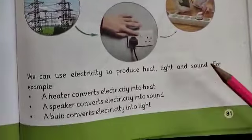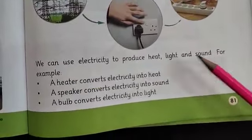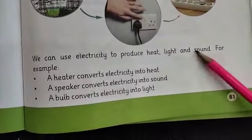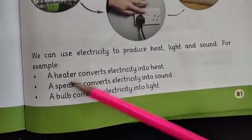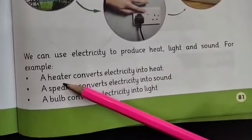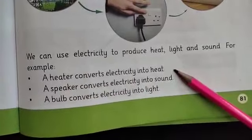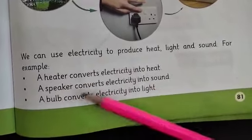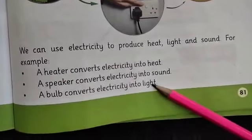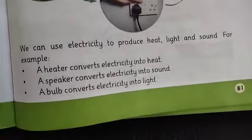We can use electricity to produce heat, light, and sound. A heater converts electricity into heat — your electric heater gives you warmth. Speakers convert electricity into sound — you hear sound from your speakers. A bulb converts electricity into light — it transforms electrical energy into brightness.